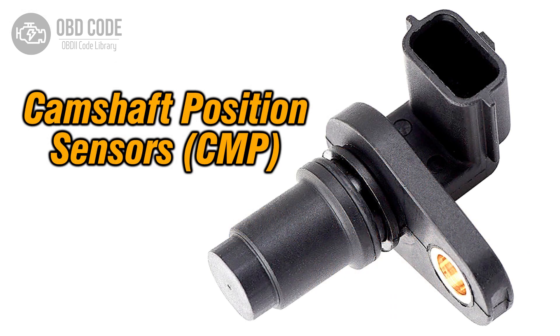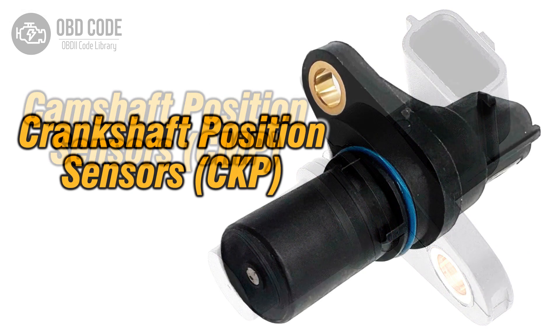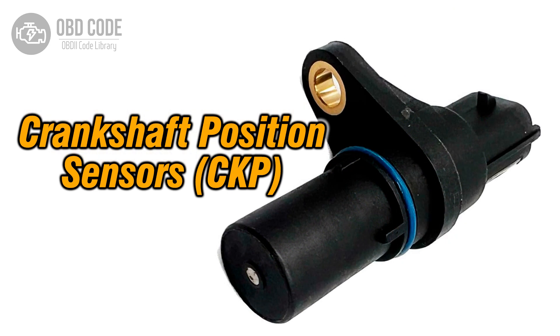4. Test and, if necessary, replace malfunctioning camshaft or crankshaft position sensors.